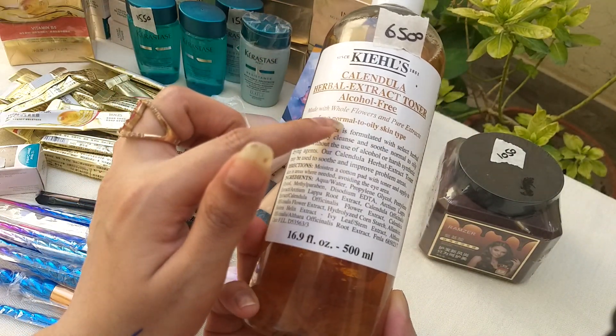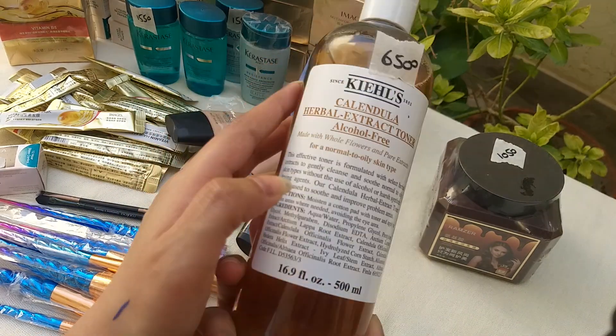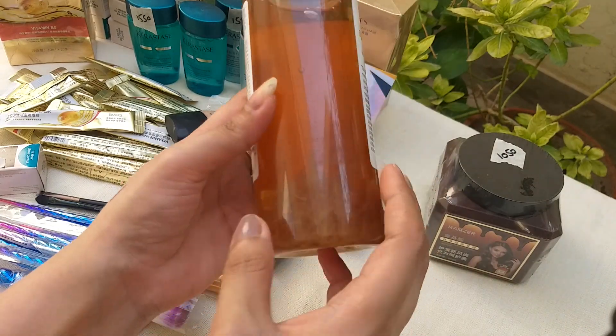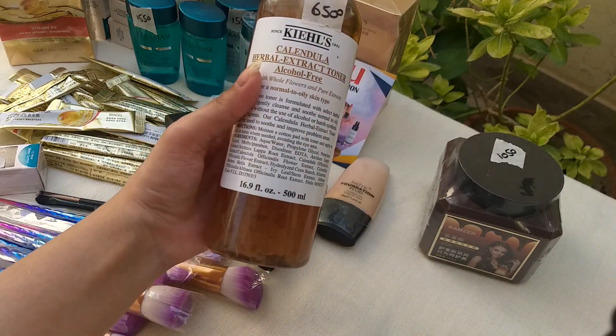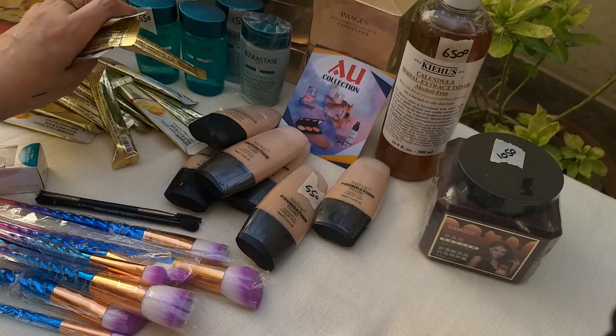This is a toner — 3,000% original, alcohol-free. It is only 6,500 rupees, 100% original. You can search for the original — it is genuine.